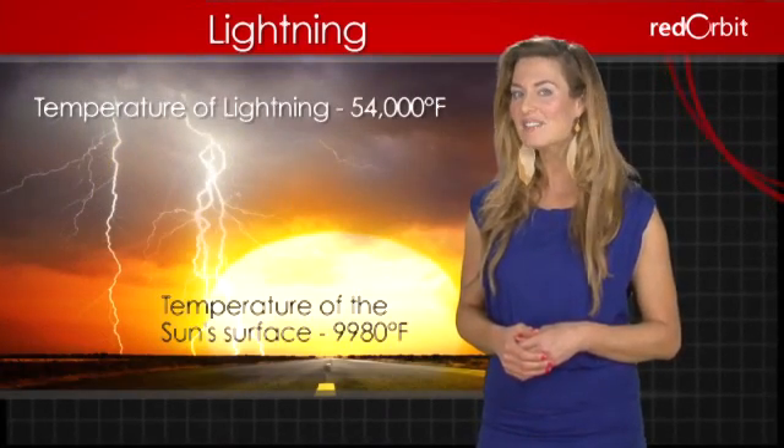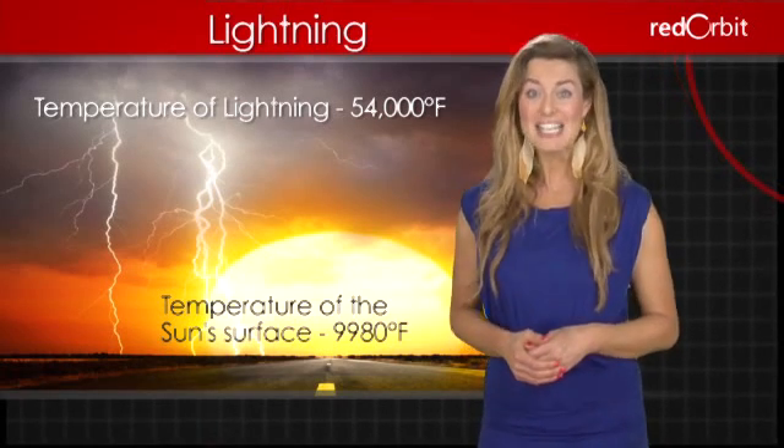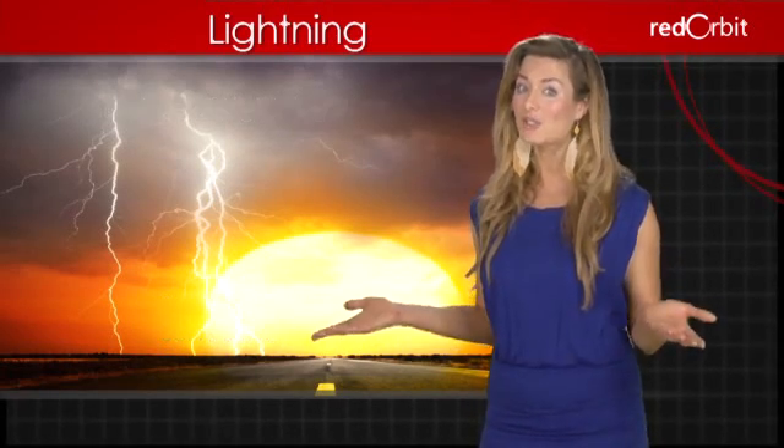At up to 54,000 degrees Fahrenheit, lightning is six times hotter than the sun. So seek shelter in a storm to avoid being struck by this powerful natural phenomenon.